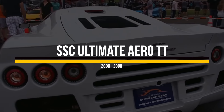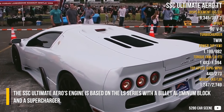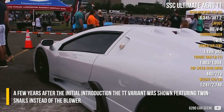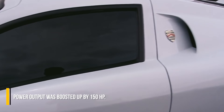SSC Ultimate Aero TT. The SSC Ultimate Aero's engine is based on the LS series, with a built aluminum block and a supercharger. A few years after the initial introduction, the TT variant was shown, featuring twin turbos instead of the blower. Power output was boosted up by 150hp.